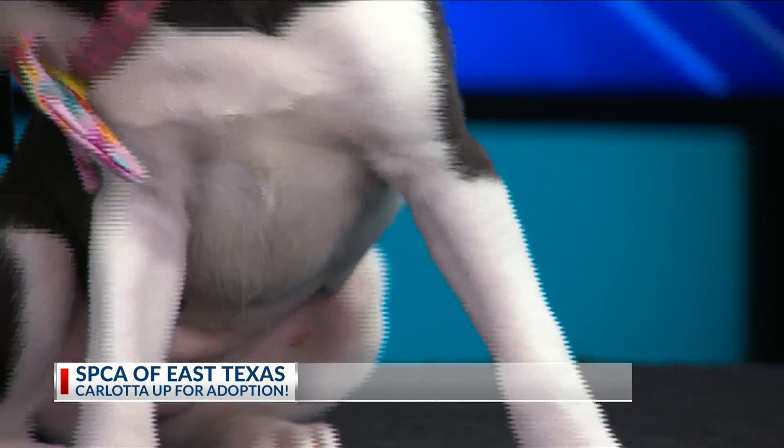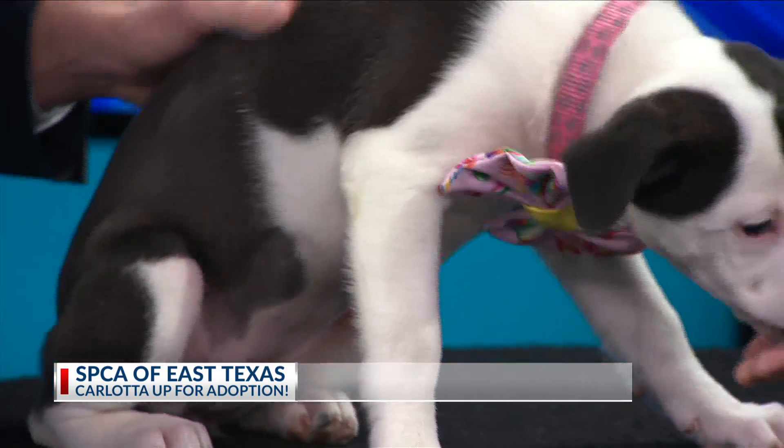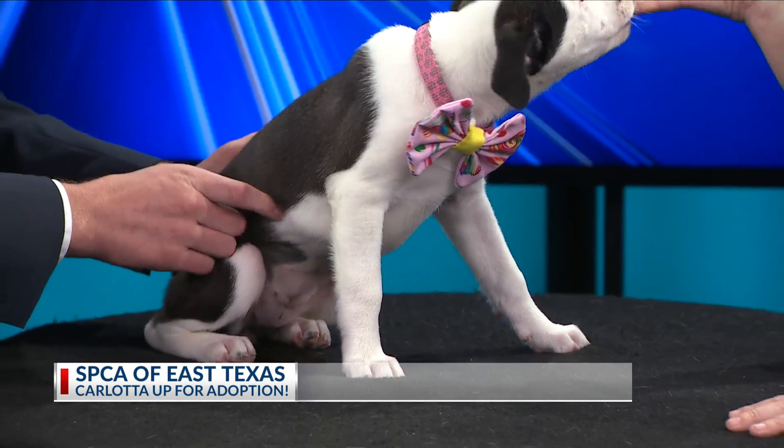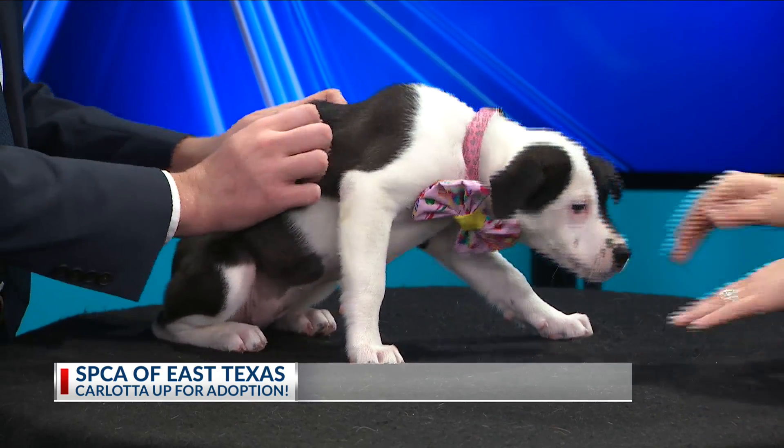She saw herself on TV too, ain't that right? She's definitely teething. But she's a big old snuggle bug as well, she's so cute.